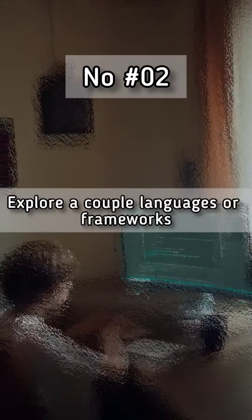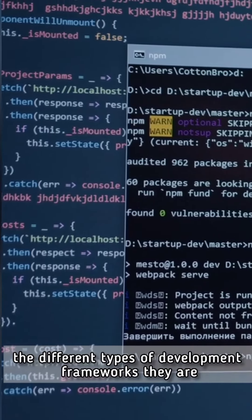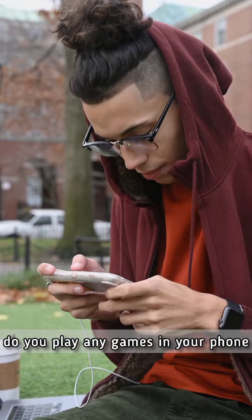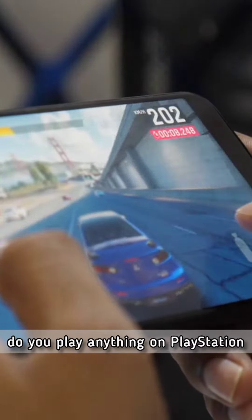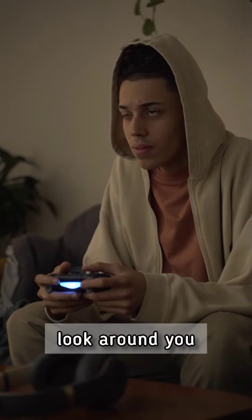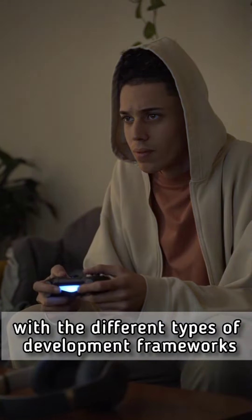Number two, explore a couple of languages or frameworks. Get yourself familiar with the different types of development frameworks there are. Use your daily tech usage as an inspiration. Do you play any games on your phone? Look up online how to create mobile games. Do you play anything on PlayStation? Look up online how to create a PlayStation game. Look around you, use your tech usage as an inspiration, and get yourself familiar with the different types of development frameworks.